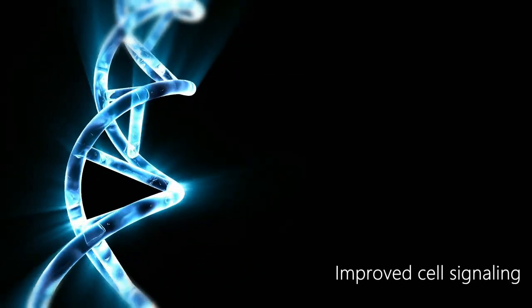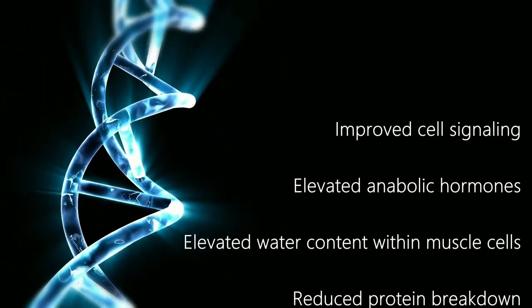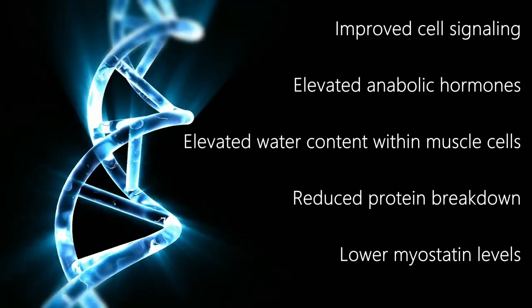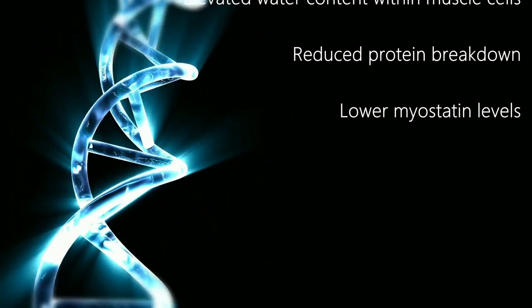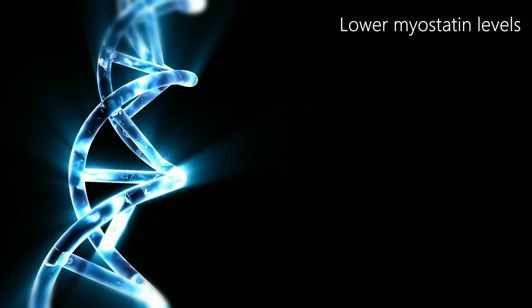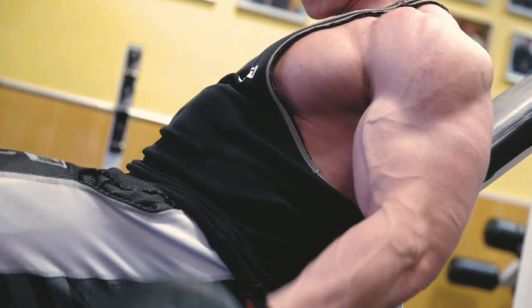Other ways creatine can help you gain muscle include improved cell signaling, which can increase satellite cell signaling and aid muscle repair and new muscle growth; elevated anabolic hormones such as IGF-1 after taking creatine; elevated water content within your muscle cells, which causes a cell volumization effect that may play a role in muscle growth; reduced protein breakdown, which may increase total muscle mass; and lower myostatin levels — significant because elevated levels of the protein myostatin can slow or totally inhibit new muscle growth. Studies have shown creatine supplementation to improve gains in strength, fat-free mass, and performance of high-intensity tasks.